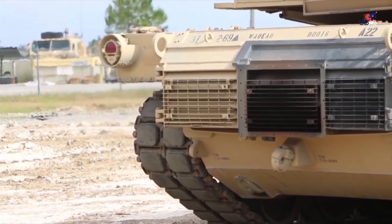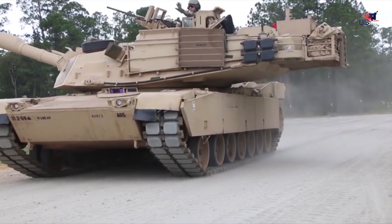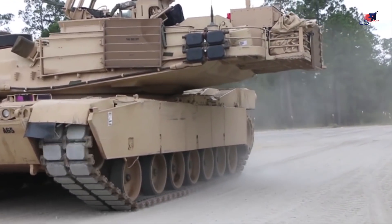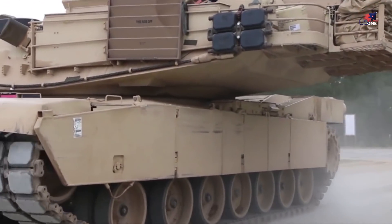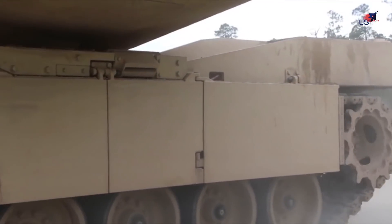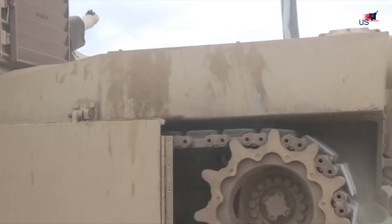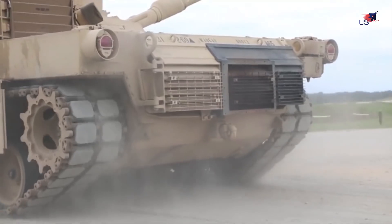Since then, the Abrams has received a steady stream of upgrades meant to keep it ahead of the competition. In 1986, the tank received a larger, more powerful 120-millimeter German-engineered main gun, and in 1988, a layer of depleted uranium — 2.4 times denser than steel — was added to the armor to increase protection.